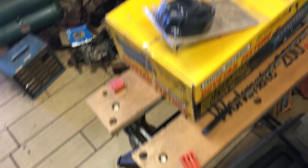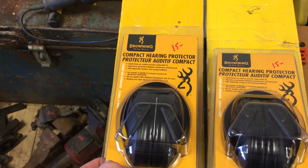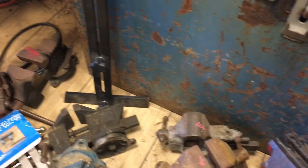Staple gun, $15. Couple more pairs of hearing protection from Browning, these are $15.00 each. House jacks, those are $30.00 each. This one over here is $35.00, $45.00 and a large vise. Couple other vices here.